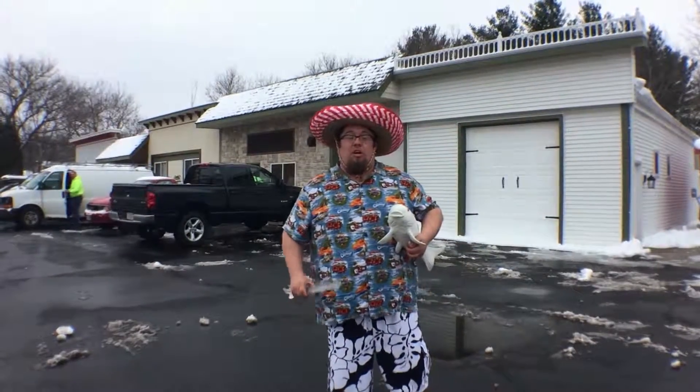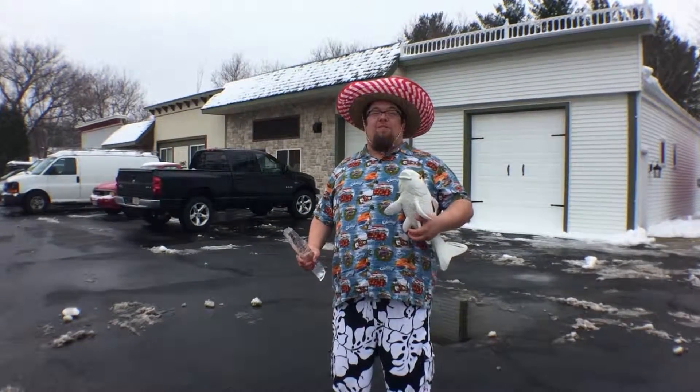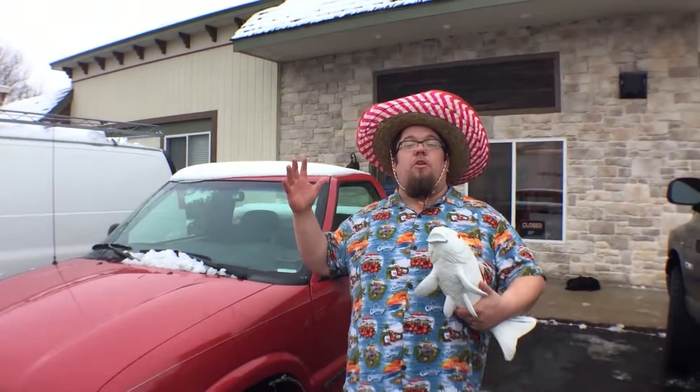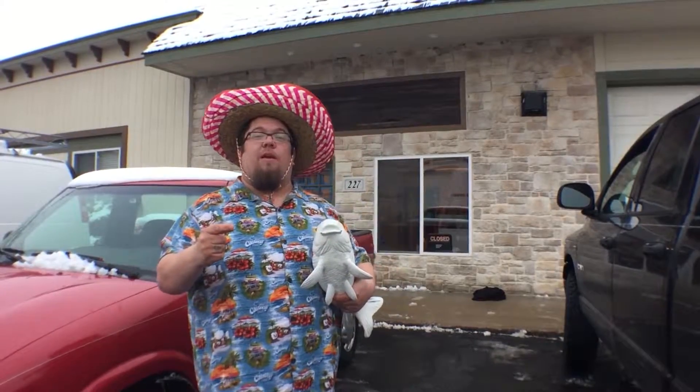Hey everybody, Sean here. Carl and I are outside of our brand new location, and with all this snow, we got some really bad spring fever. This winter we're getting ready to move into our brand new location across the street from our old shop on James Street. We're really excited to move in, we got a lot of work going on, a lot of work to do, but I'd love to give you guys a sneak peek. Come on in.